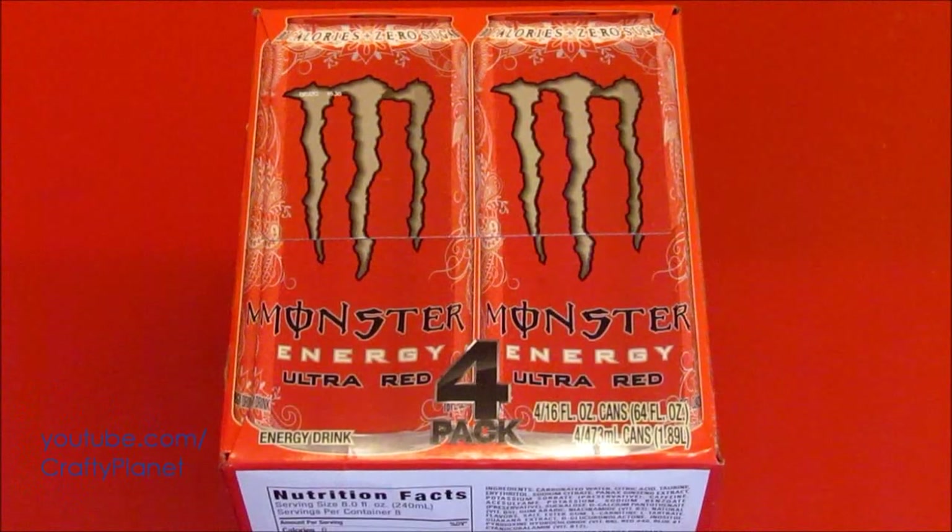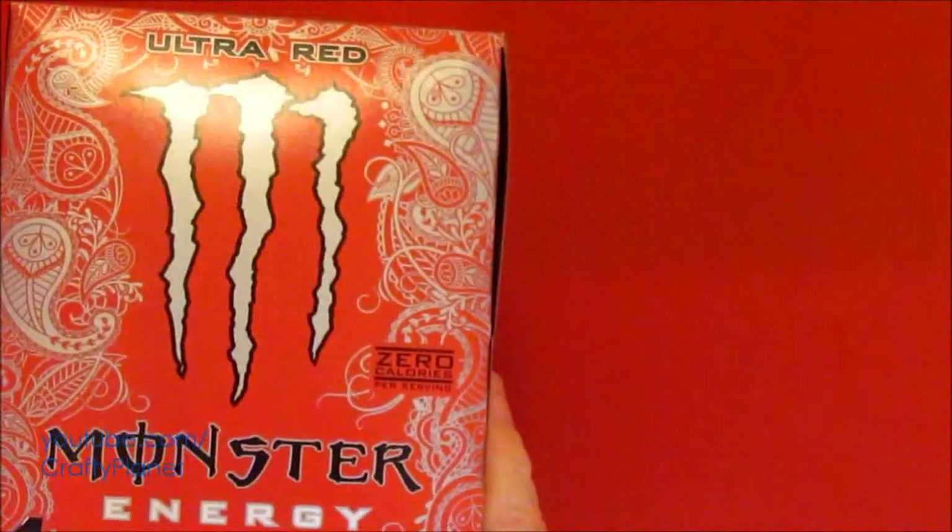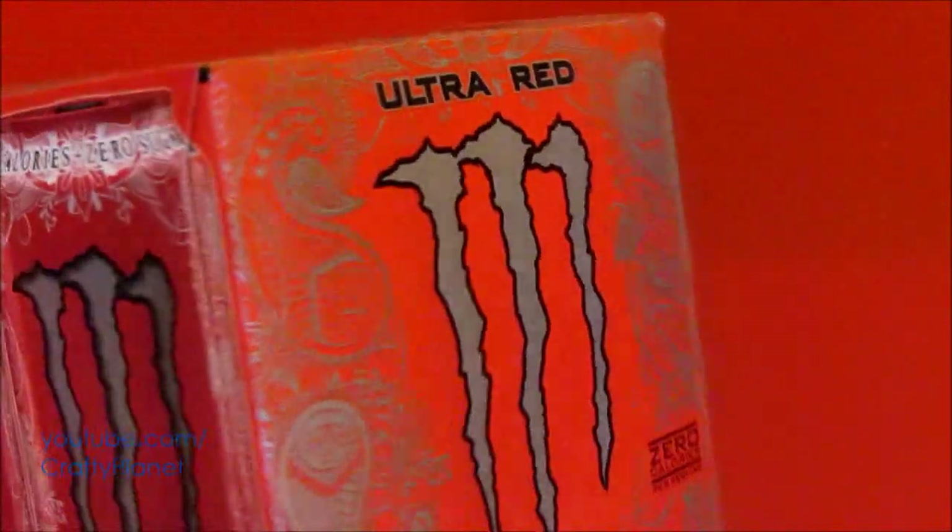Hello everyone. Today we're going to see if our Hexbug swarm of fish, our school of fish, will swim in this Monster Energy drink. I thought of getting the original green, but I got this four pack of the red Monster Energy Ultra Red.